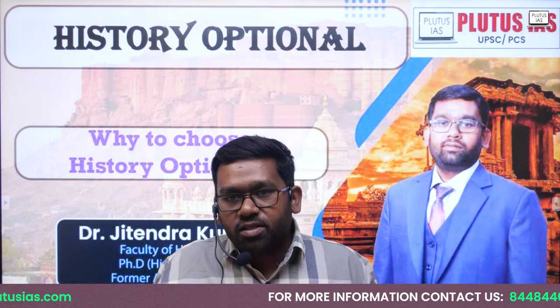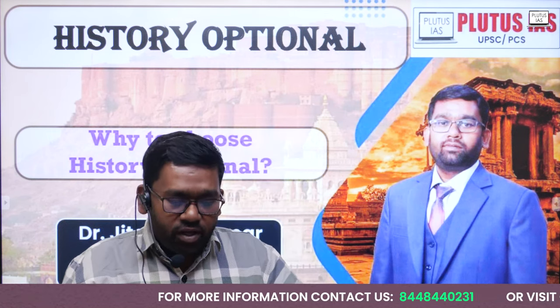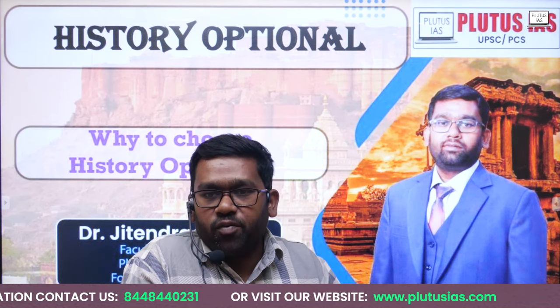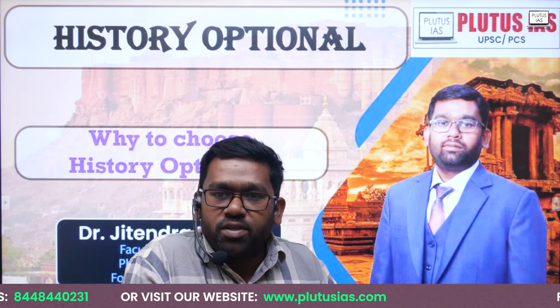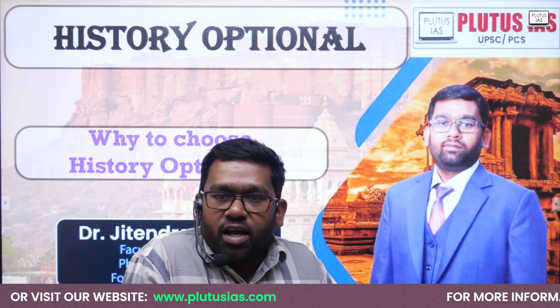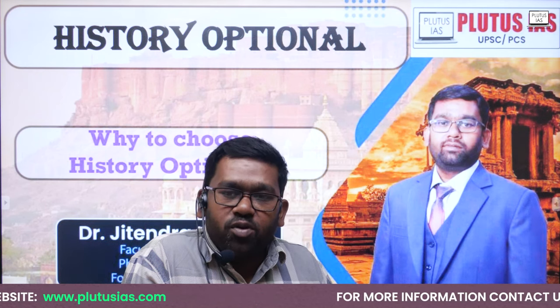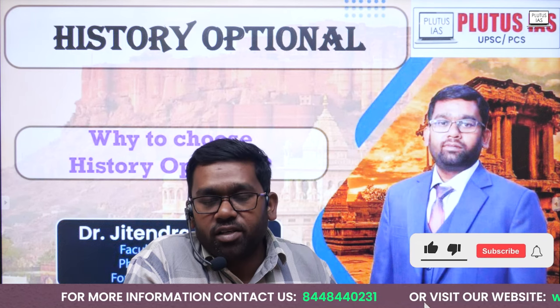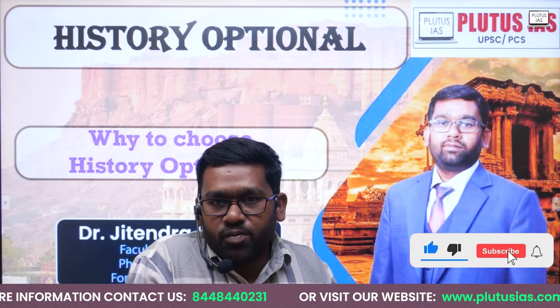My name is Dr. Jeetan Kumar. I am faculty of history at Plutus IAS. Before that, I have taught at the university for two years as assistant professor. My qualification is that I have completed my graduation and post-graduation in history from the university, and Master of Philosophy and PhD in history from Jawaharlal Nehru University, Delhi.